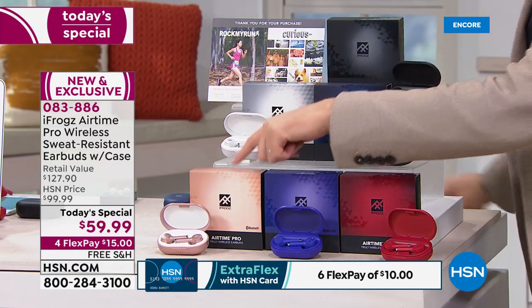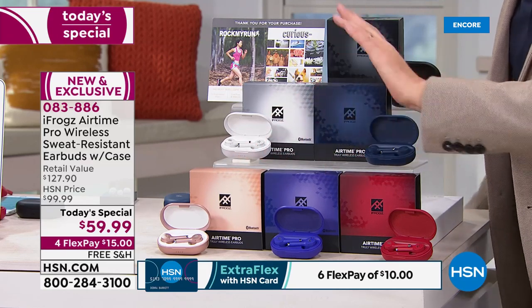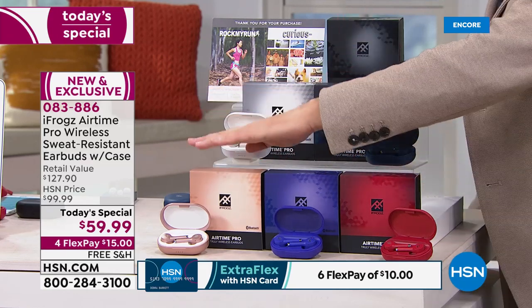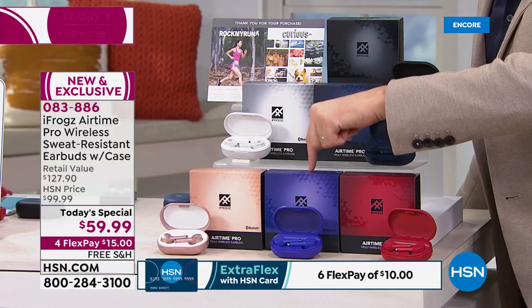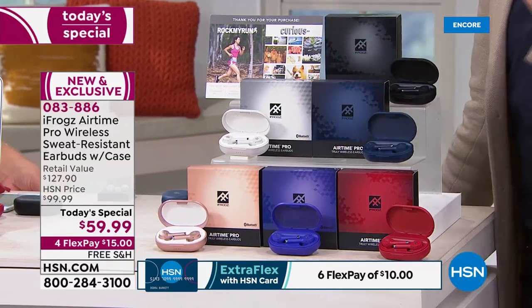It might just be you that needs a pair. Let's put the second pair away for Christmas, because that would be a perfect gift for somebody. I will tell you now, I do not believe at $59.99 or $29.99 — which would be the price you pay for the second pair — that you can find better quality than these. Auto pairing, truly wireless freedom, Sandy gave her seal of approval on comfort. You've got all the capabilities for answering phone calls, sweat and water resistance — done.